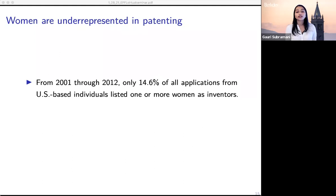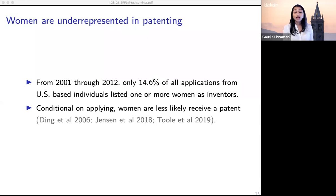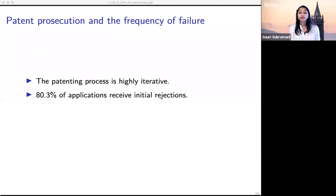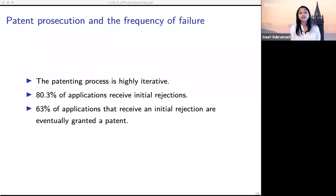Conditional on applying, women are less likely to receive a patent. Another important feature of the patent process is that it is highly iterative — it involves a lot of back and forth with a patent examiner and often takes a few years. More than 80% of applications receive an initial rejection, meaning not all claims are allowed right away, but receiving this rejection doesn't necessarily mean the idea shouldn't be pursued further. In fact, 63% of applications that receive an initial rejection are eventually granted a patent, so it does pay off to remain in the process.